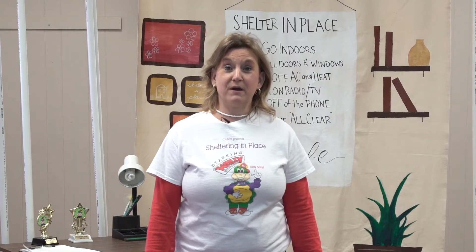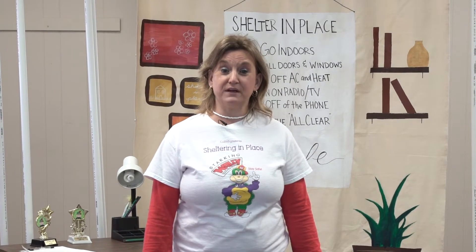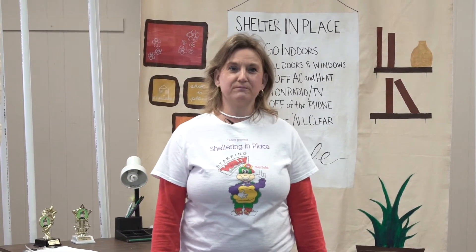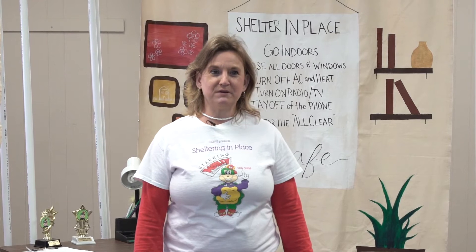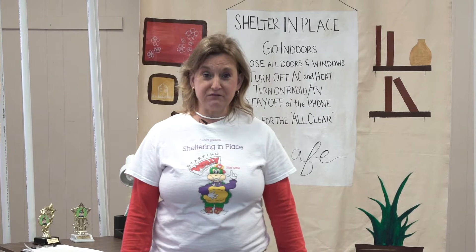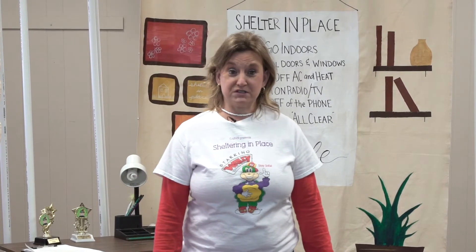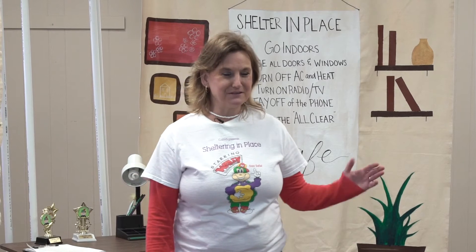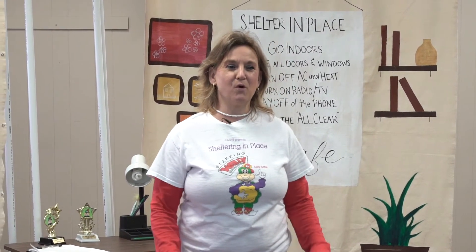Today we're going to talk about how to shelter in place during a chemical release. We have a special friend with us — you've met him before, and I'd like you to meet him again. He's going to tell us more about how you can protect yourself and your family when you have to shelter in place. My friend Wally is a little shy, so let's put our hands together and welcome Wally.